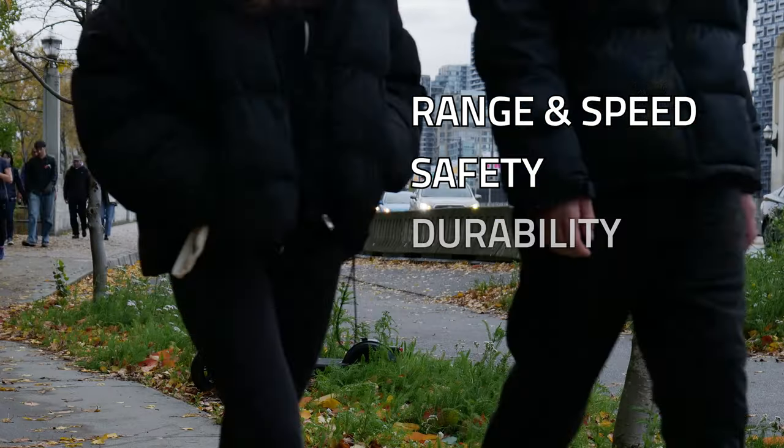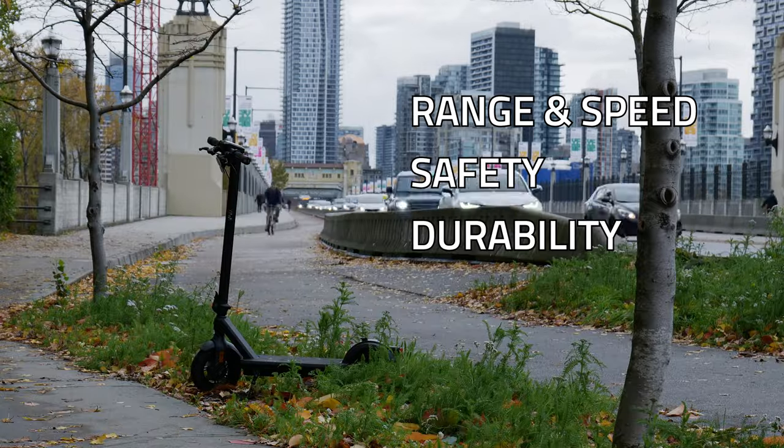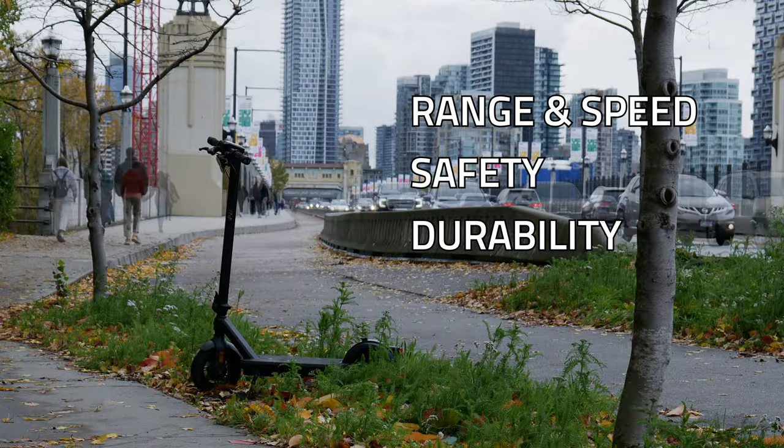A good commuter scooter needs to move you safely every day. That's range, speed, safety, and durability. But obviously, actually fulfilling those criteria is easier said than done. I'd like to go over the things that I look for when considering a scooter that I want to use as a daily driver.